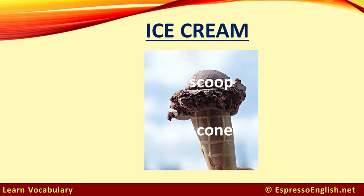Ice cream. One ball of ice cream is called a scoop of ice cream, and we often serve it on a cone.